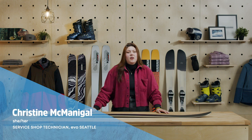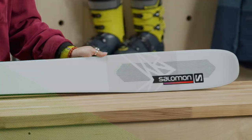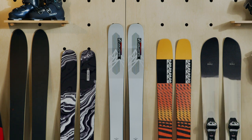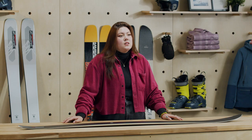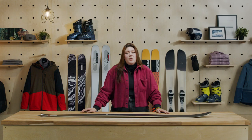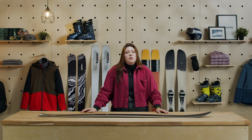Hi, I'm Christine from Evo Seattle. Today we're going to check out Evo's picks for best powder skis of 2022. We all know that your skis can be the difference between having a good day or having the best day of your life. When the going gets steep, there's nothing like clicking into a true powder ski to make things memorable. Innovations in construction and shape mean that today's powder skis are more fun and more capable than ever. Keep watching and we'll introduce you to some of our favorites.